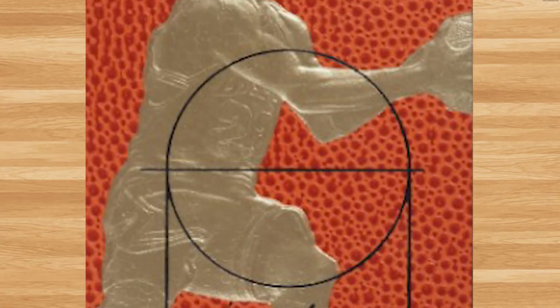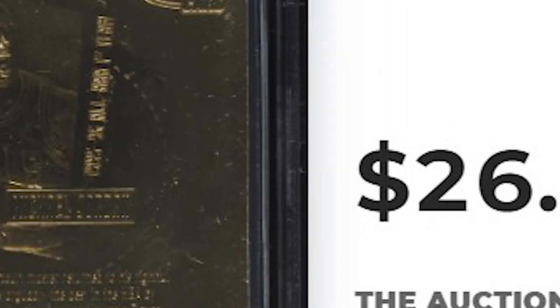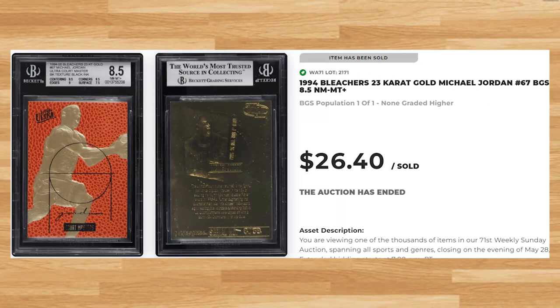Up next at number 17 is this 1994 Bleachers 23 Carat Gold card number 67. This was a BGS 8.5 and it sold for $26.40. Like I've mentioned in previous videos, unfortunately I can't provide much research for this card as the website I use for these videos also has a bunch of different cards from the set mixed together.